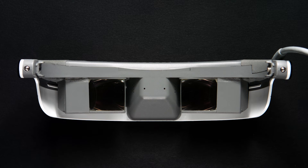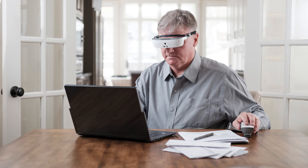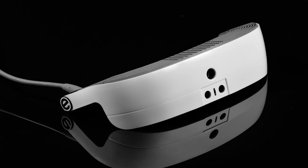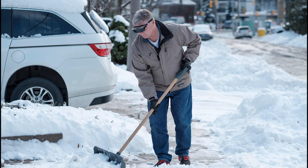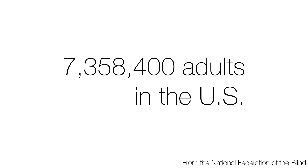The EastSight 3 glasses are comprehensive, customized medical devices that replace other single-task assisted devices that do not provide sight, such as a cane. It is a wearable device that also allows users to be hands-free while using it and enables mobility without causing nausea or imbalance. Blindness and vision impairment affects about 7,358,400 adults in the U.S. alone, according to the National Federation of the Blind.